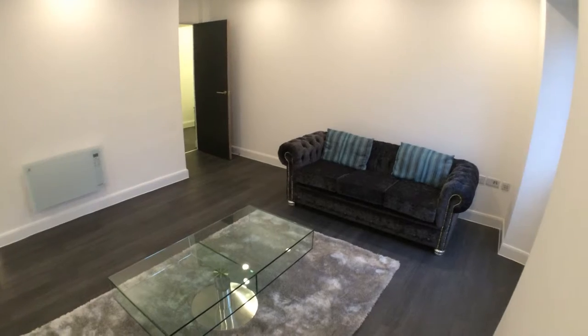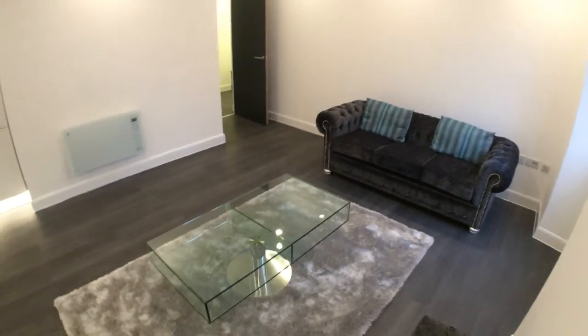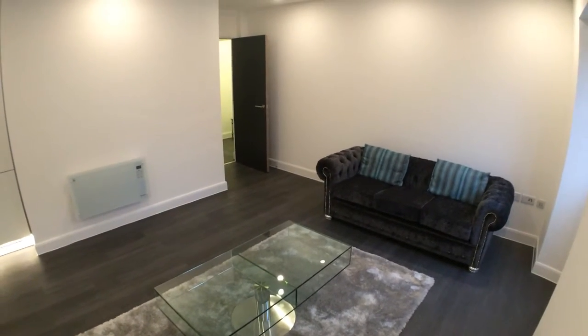So that's our first-floor flat at Cathedral Park on Cathedral Road in Pontcanna, Cardiff.